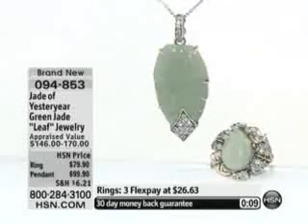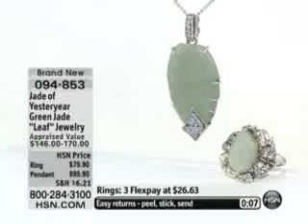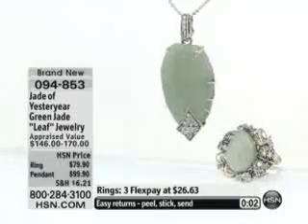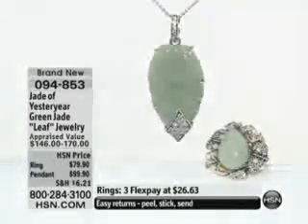Have you ever seen anything like this in any store, even a jewelry store? No, absolutely — you've never seen it. Only in fine jewelry, only in the auction houses. All right, now we're going to wrap this one up. Mary Jane in Kentucky, you stay right there — we will get your phone calls.